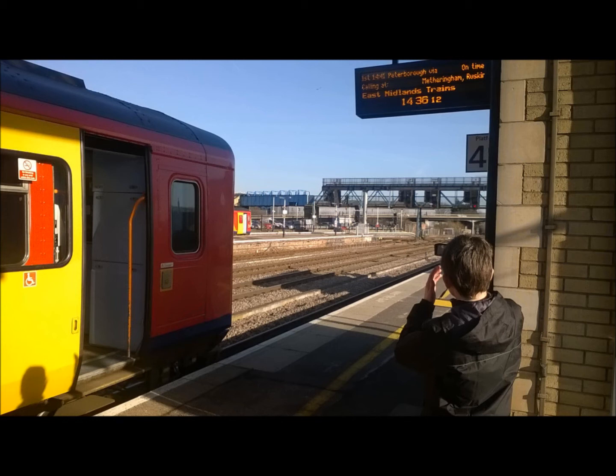The next train to arrive at Platform 4A will be the 0735 East Midlands Trains service to Leicester, calling at Highcombe, Swindaby, Collingham, Newark Castle, Fiskerton, Loudoun, Nottingham, Beeston, East Midlands Parkway, Loughborough, Barrow upon Soar, Sileby, Syston and Leicester. This train is formed of two coaches.